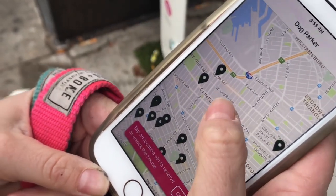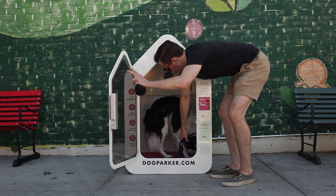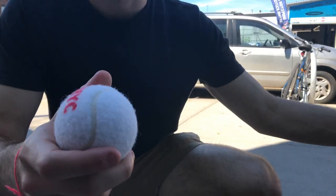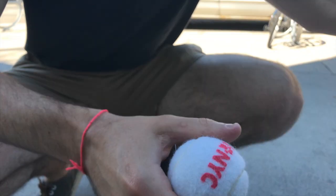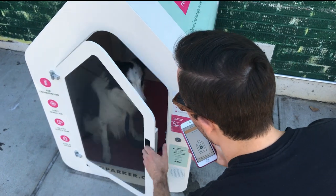To start a session, you have to be next to the house. Find the house on the map and click the icon to unlock the house. The session doesn't start until the door closes, which gives you time to get your dog used to the house. We recommend bringing treats or a blanket to help your dog get used to a new space. When you pick your dog up, use your app to end your session. Once the session is complete,